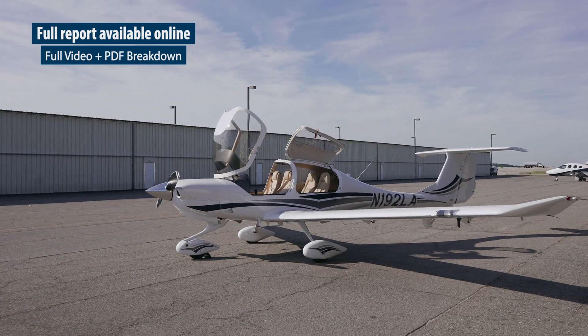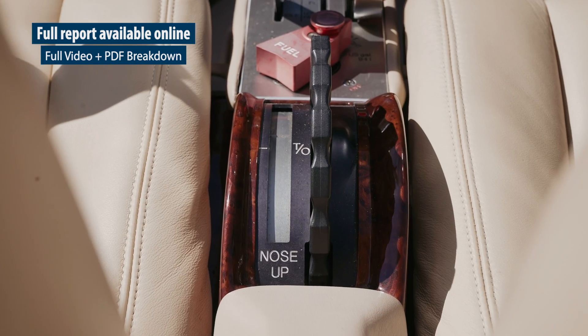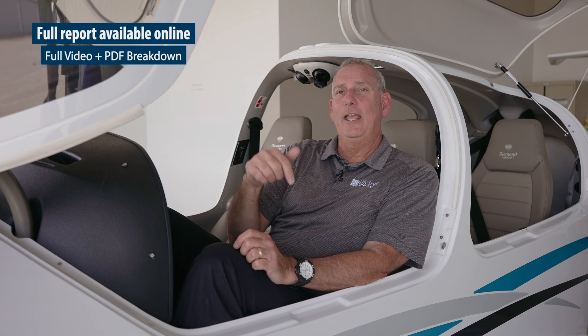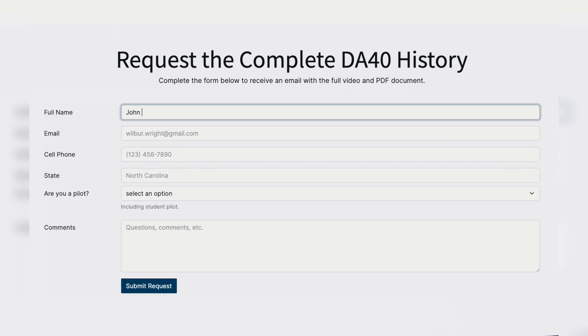Come along with us on a journey back in time to see all the details and learn everything about the DA40s from the early 2000s through the current models. Make sure you follow the link in the description below to get the full report on our website at Lifestyle Aviation.